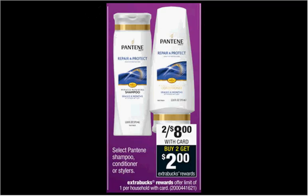Pantene shampoo, conditioner, or select stylers are on sale two for $8 this week. There's a $2 off coupon for stylers found in your Smart Source of October 18th, and a $4 off two coupon for shampoo or conditioner also in your Smart Source of October 18th. If you buy two and use the appropriate coupons, you'll pay $4 out of pocket, get $2 back. It'll be like getting each thing for a dollar.